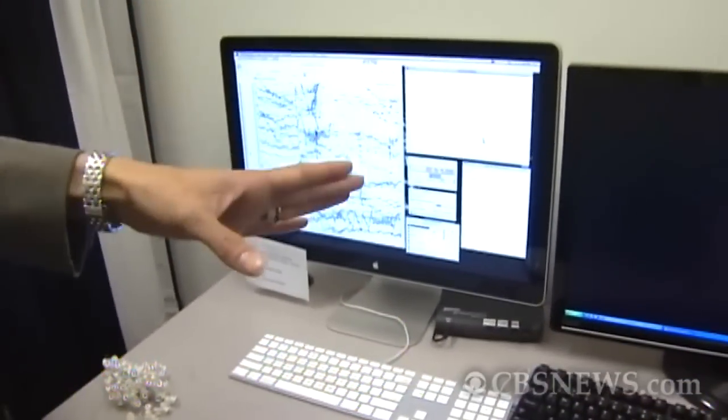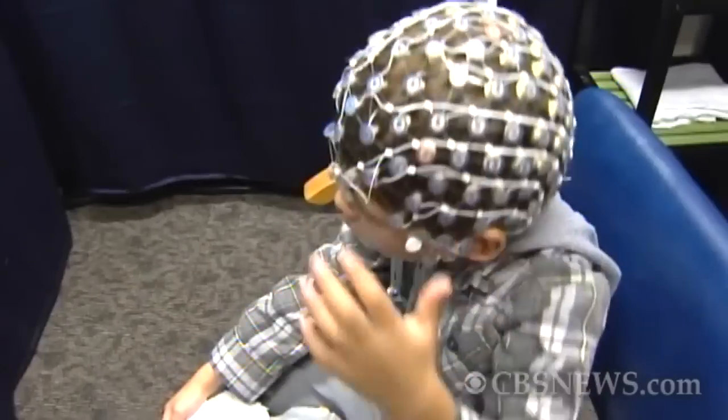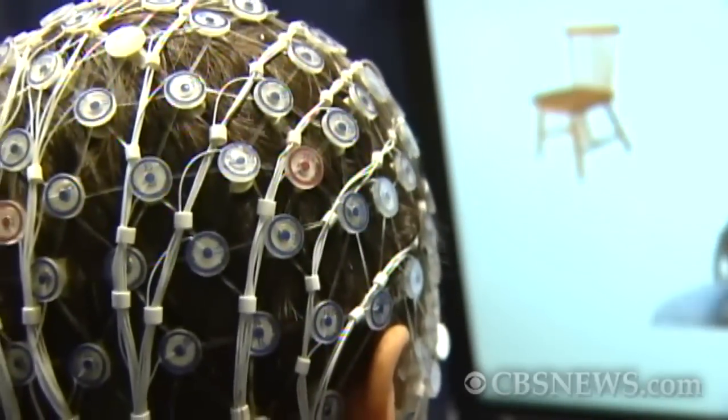She's testing children with autism who are enrolled in their 90-day intervention program. By putting a net on a kid's head, we can look at their brain activity — what is the brain doing to process that face, or what is the brain doing to understand that pattern.